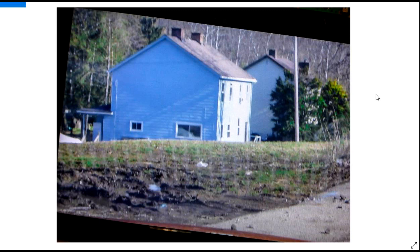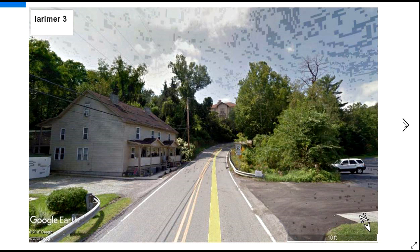The HABS HAER Group, which is a part of the United States Park Service, did a survey of the area in the early 90s. They mentioned that in the area north of the railroad tracks here in Larimer, there were four company houses. I believe these are two of them. There should be more of them on the south of the railroad tracks, which I really don't have recorded today, but maybe we'll get them later.